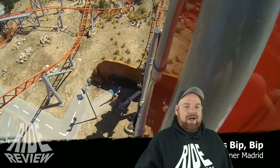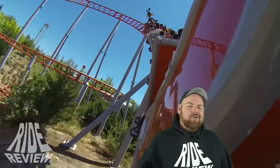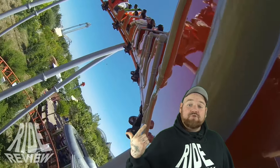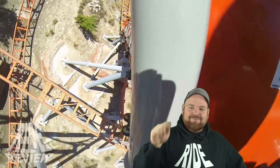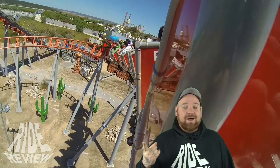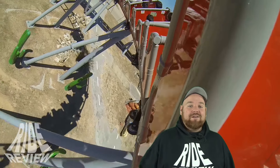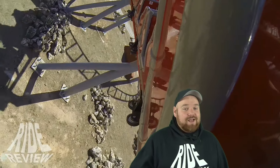Und heute geht es um eine Achterbahn, die nicht so krass und groß ist wie die eine oder andere Bahn im Park, über die wir hier aber schon auf dem Kanal gesprochen haben. Wenn ihr es nicht gesehen habt – schämt euch, benutzt die Suchfunktion – da gibt es ein paar Reviews zu sehr coolen Achterbahnen, wie den Flawless Coaster. Auch den Parkcheck solltet ihr hoffentlich gesehen haben. Aber heute geht es um eine etwas kleinere Achterbahn, und auch diese sollen auf diesem Kanal hier Erwähnung finden.